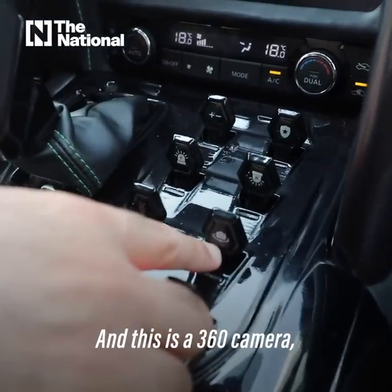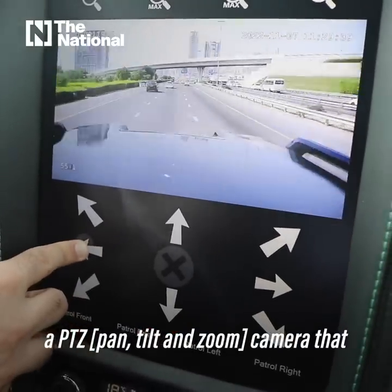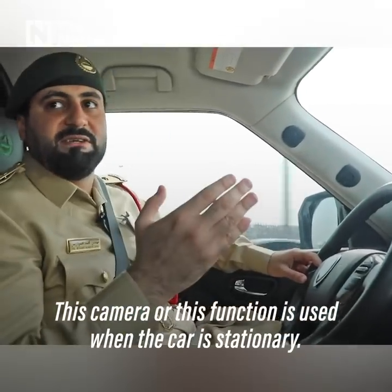This is a 360 camera — a PTZ camera that gives you a zoom capability of 30 times. This camera and its functions are used when the car is stationary, not when it's moving, so that the driver is not distracted.